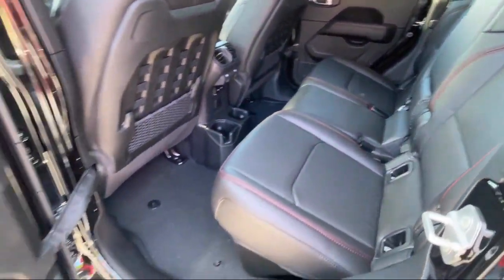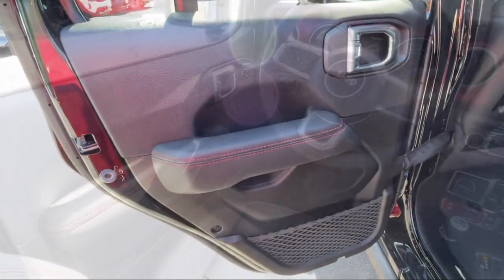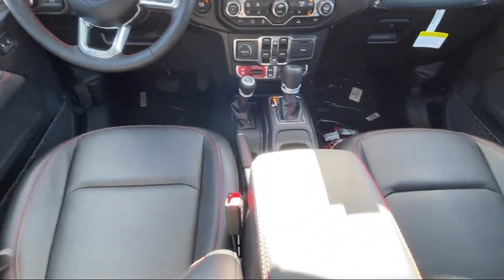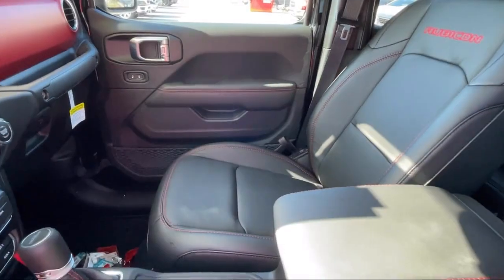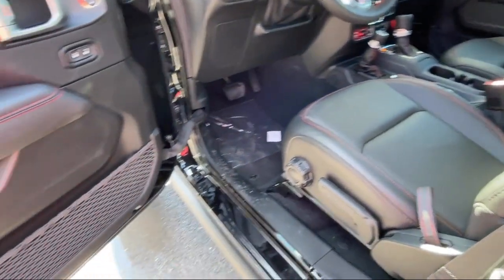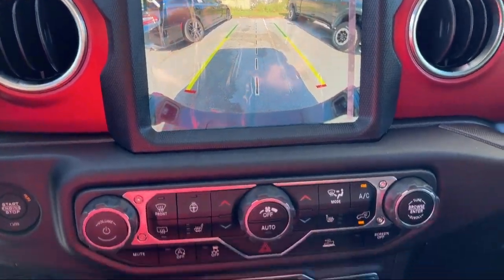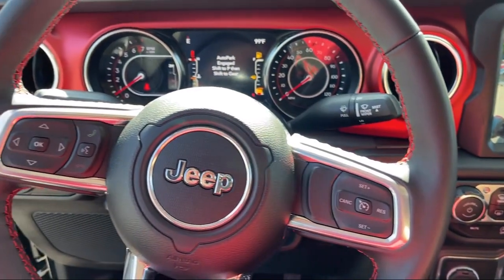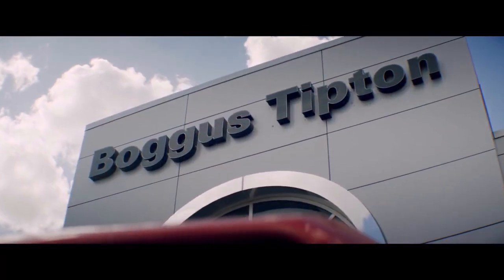Here at Bogus Tipton Chrysler Dodge Jeep Ram, we pride ourselves on superior customer service. Our professional and courteous staff is here to make sure that your dealership experience is as smooth as possible, from the moment you set foot in our showroom to the moment when you drive off our lot in your dream car — all that while offering the best deals and the lowest interest rates available. So come see us today.